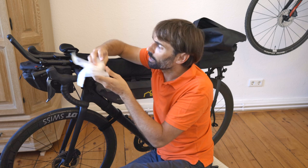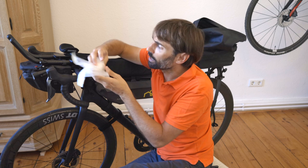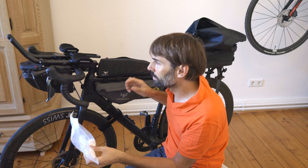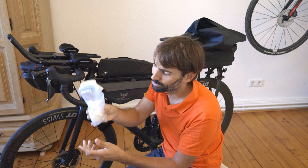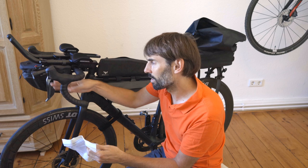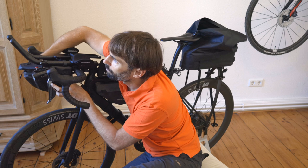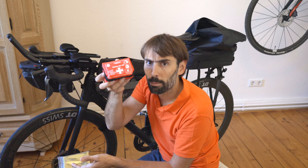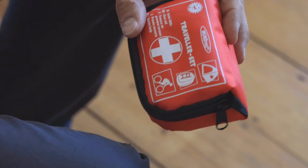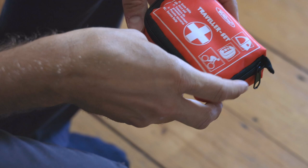I'm also bringing carbohydrate drink mix — probably around 10 portions, which pack down nice and small. They'll empty out over the course of the trip. And finally the emergency items: emergency blankets — useful not just for crashes but also for sleeping — and a first aid kit with plasters, gauze, and all the things you should always bring but hopefully never need.